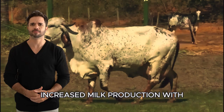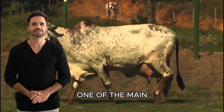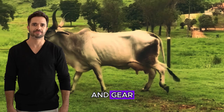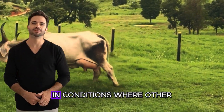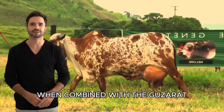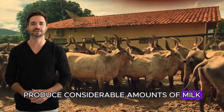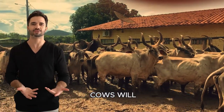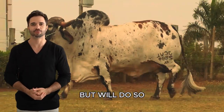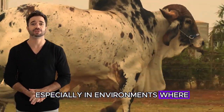Increased milk production with lower costs: milk production is one of the main reasons to consider crossing Guzarat and Ghir. The Ghir is world famous for its ability to produce high quality milk in conditions where other breeds fail. When combined with the Guzarat, you get an animal that can produce considerable amounts of milk, but with the resilience of the Guzarat. This means hybrid cows will not only produce more milk, but will do so with lower maintenance and feeding costs, especially in environments where resources are limited.